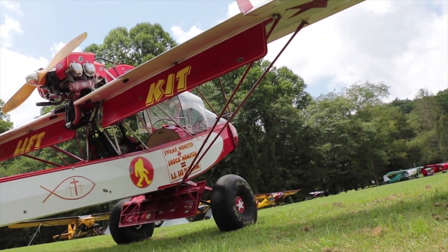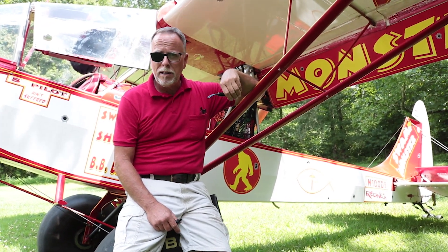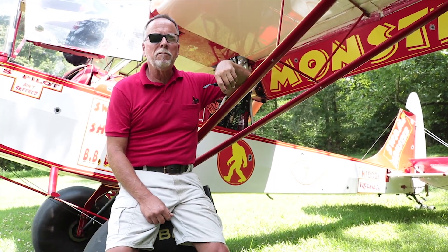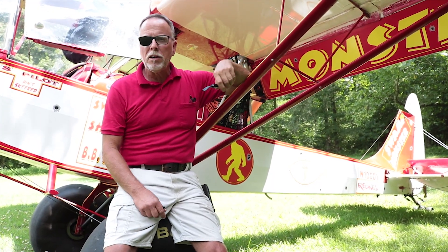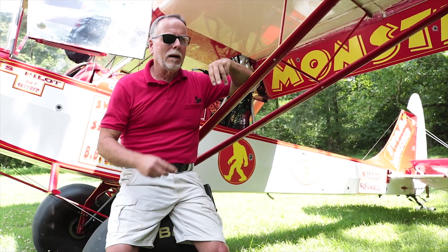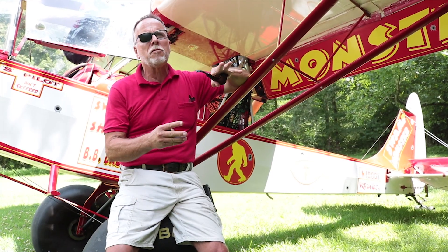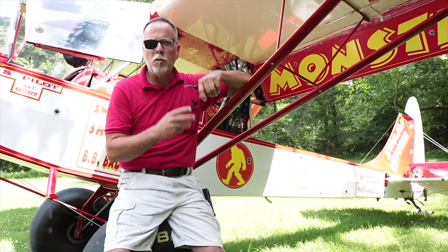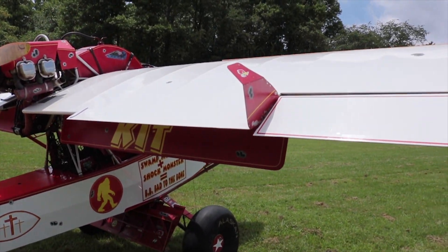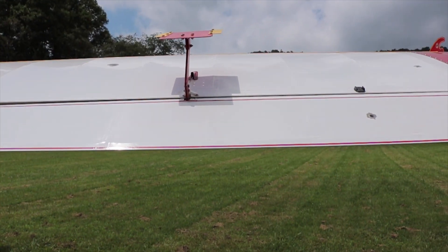Since I retired I fly on average four and a half to five hours every day. Flying has always been a passion — some folks hunt, some folks fish. I've always loved airplanes. It has given a lifelong fulfillment and a reward that you rarely find in a lifetime. Some things you enjoy for a short period of time then you move on — not airplanes.